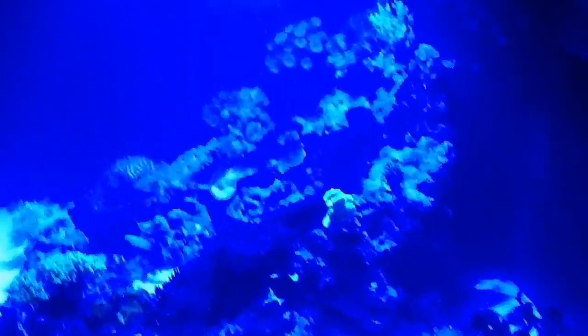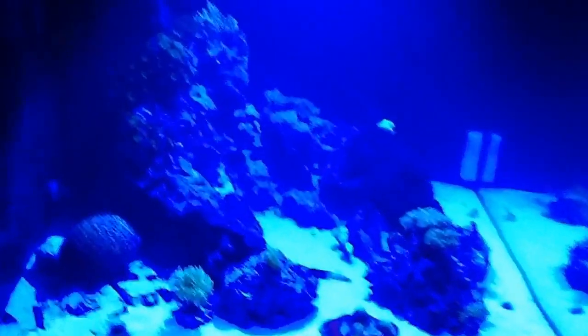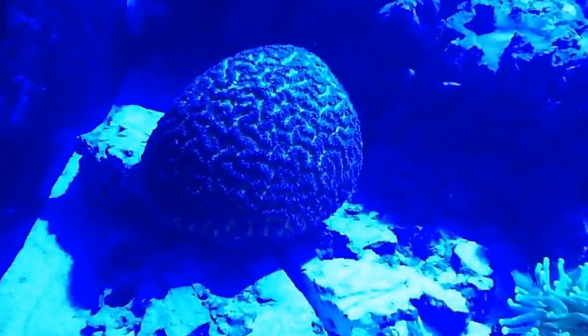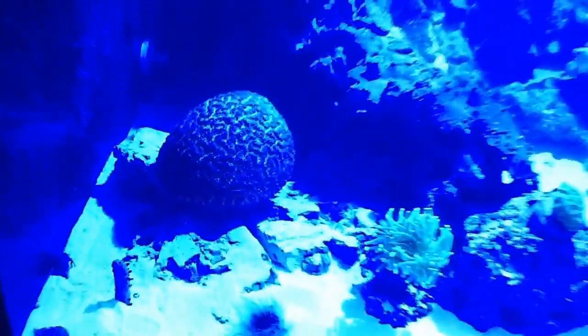Let me switch the lights here and show off what it looks like under actinic. I have no idea what this will look like on film, but I'll try. I've tried to have a nice balance of luminescent green pieces in many different spots. The background of that brain is really really nice in the actinic light like this.